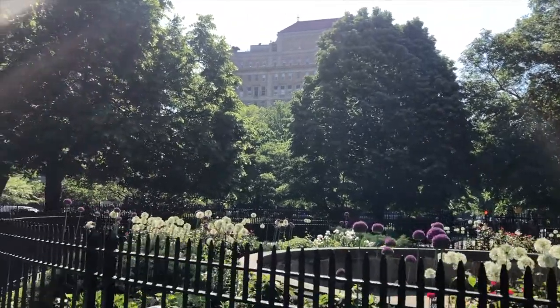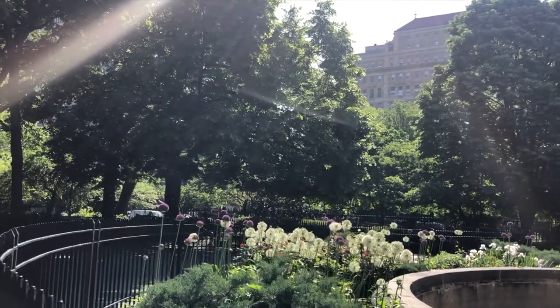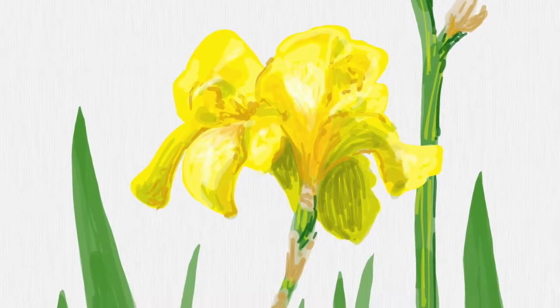Stuyvesant Square Park is charming and calm, and you can tell it belongs just to the locals. Its flower garden has won some awards. Here's a sketch I did of some irises.